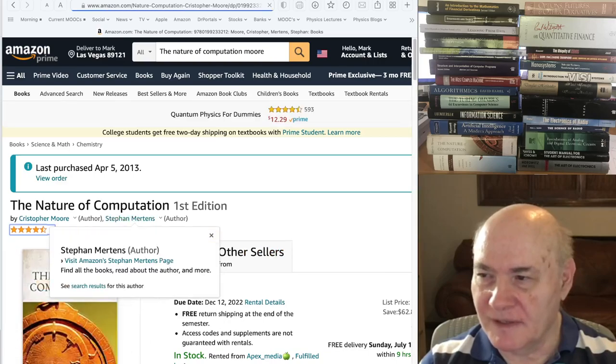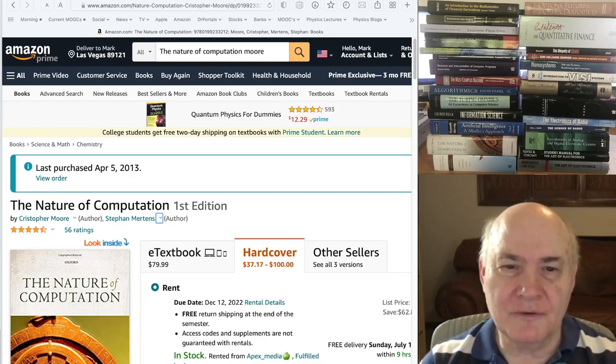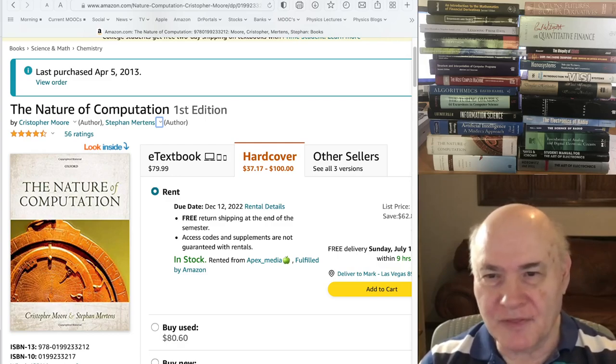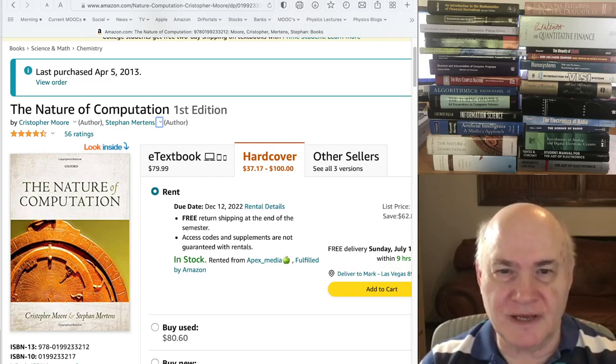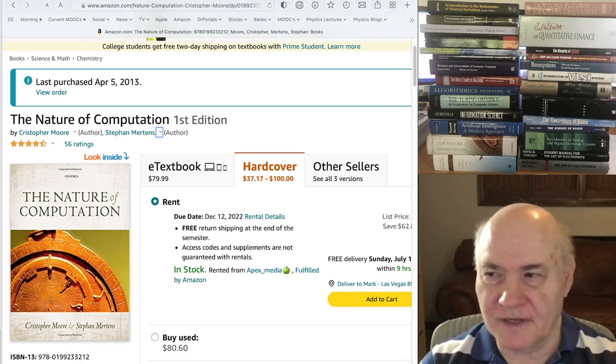Another book I highly recommend is one I came across while taking a MOOC from Santa Fe where the author, Christopher Moore, was teaching. The book itself is about 1,000 pages and covers everything about complexity — all the various parts of it. He has a lot of asides on number theory and mathematics, covering everything in computer science about computation. Unlike some dry complexity theory books, this one is a really exciting read. He writes really well and I highly recommend it.